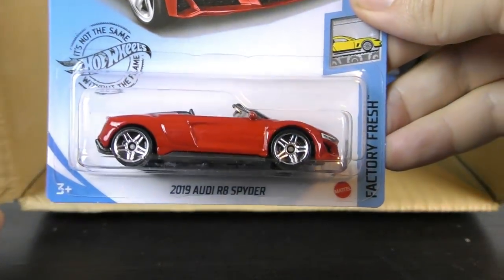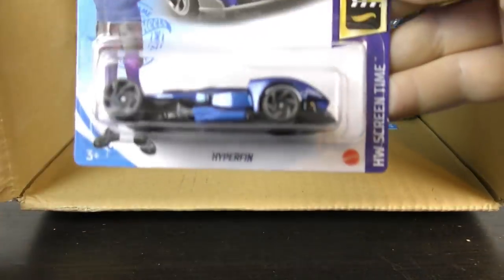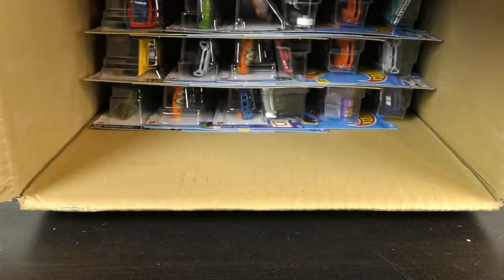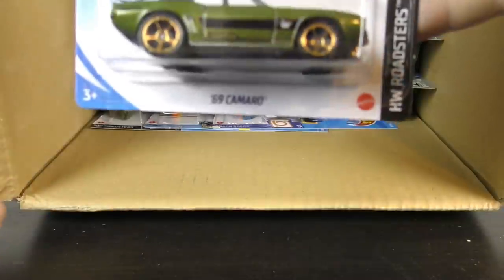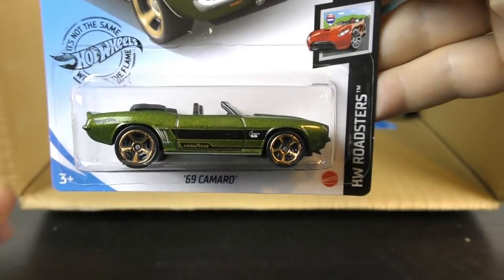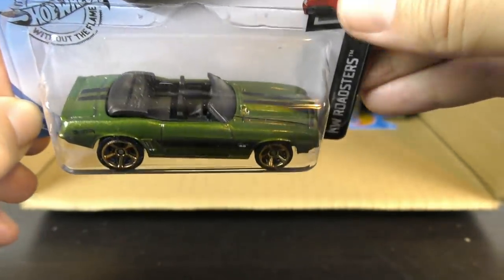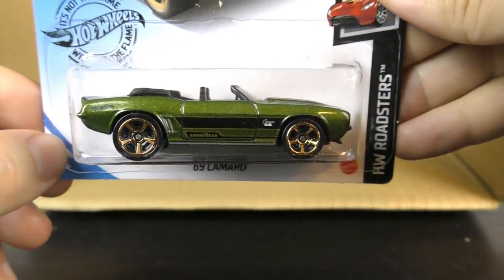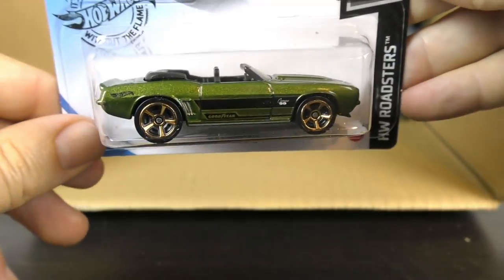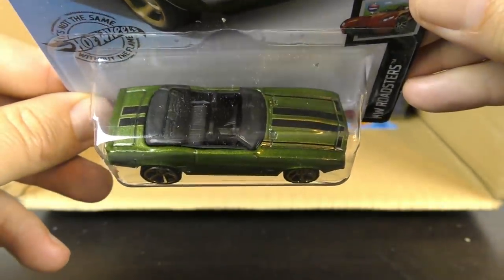Another 2019 Audi R8 Spyder in red. There's another Hyperfin — new model for 2021. And a 69 Camaro — new color on the 69 Camaro, a 2020 model. This is a Metal Flake dark green from the Roadster series, with black racing stripes. Very nice colors — gold wheels. Sweet looking car.